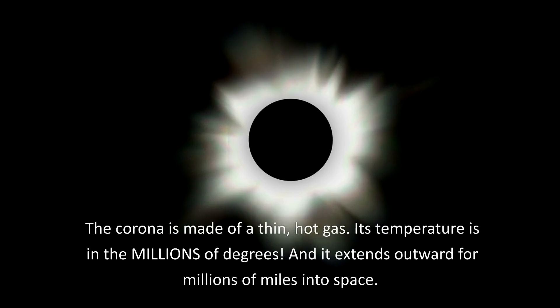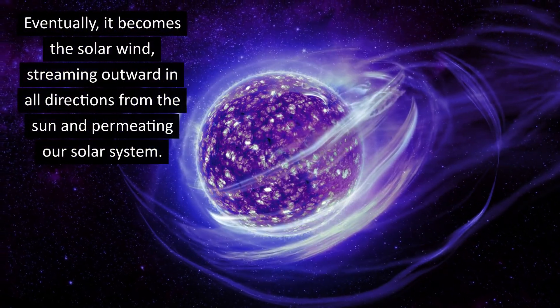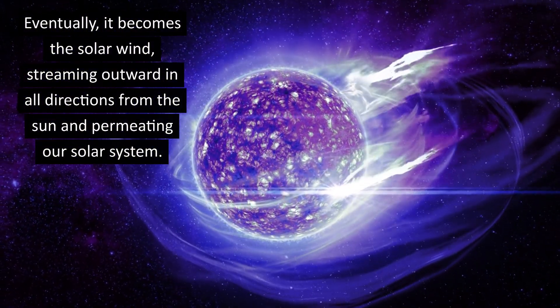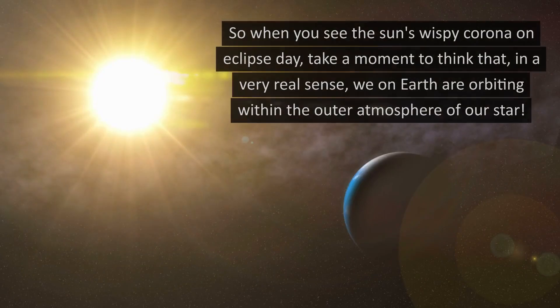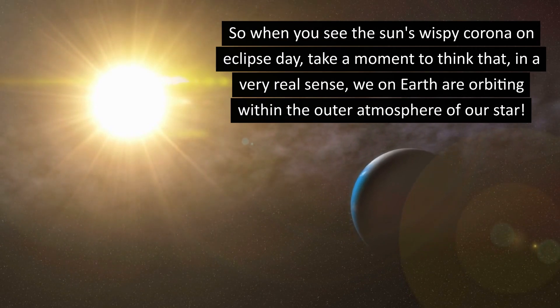The corona is made of a thin hot gas — its temperature is in the millions of degrees, and it extends outward for millions of miles into space. Eventually, it becomes the solar wind streaming outward in all directions from the sun and permeating our solar system. So when you see the sun's wispy corona on eclipse day, take a moment to think that, in a very real sense, we on Earth are orbiting within the outer atmosphere of our star.